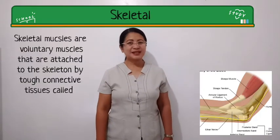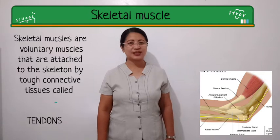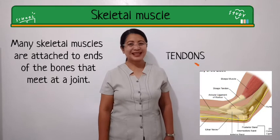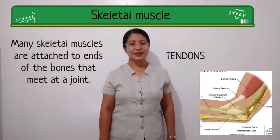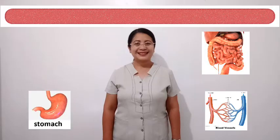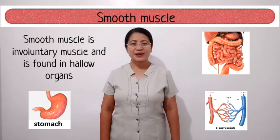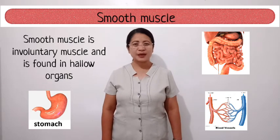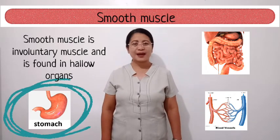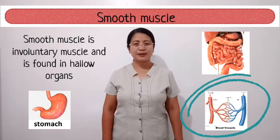Skeletal muscles are voluntary muscles that are attached to the skeleton by tough connective tissues called tendons. Many skeletal muscles are attached to the ends of the bones and meet at the joint. Smooth muscle is involuntary muscle found in the hollow organs of the body, such as the stomach, intestines, and around blood vessels.